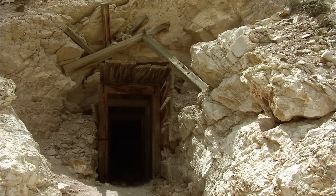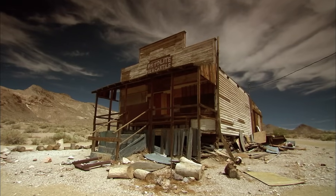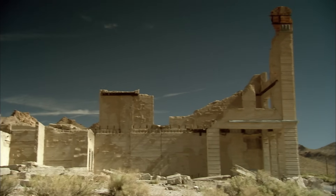Still surviving in the valley to this day is the ghost town evidence of another substance, far rarer than granite, that the volcanoes brought to the surface: gold.